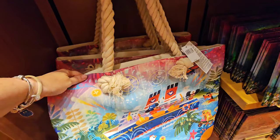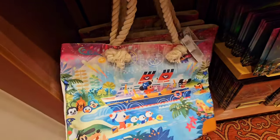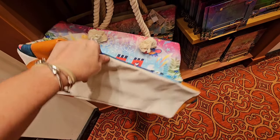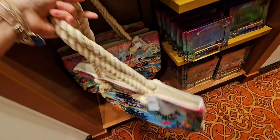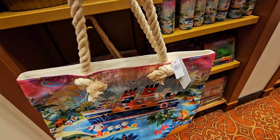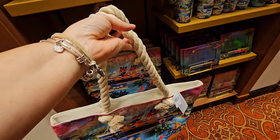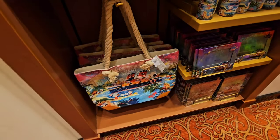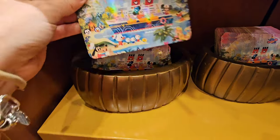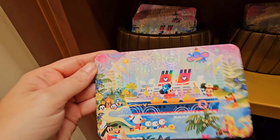I didn't even know that Joey Chow had a Cruise Line collection. Oh my gosh. $34.99 — look at the handle on this, very, very sturdy. That might have to come home with me. It's going to be very hard to choose. I was given a gift card for Christmas to spend aboard the ship.